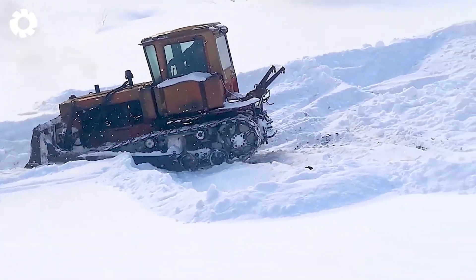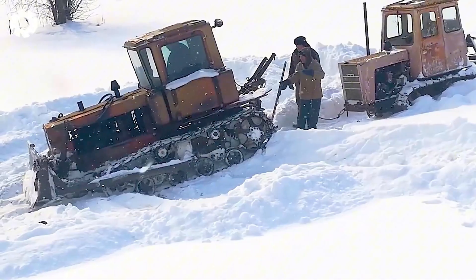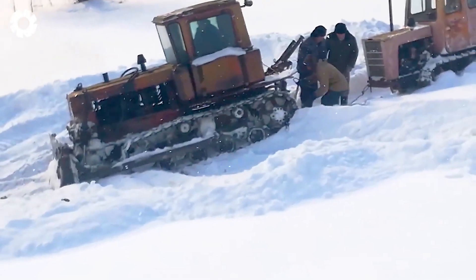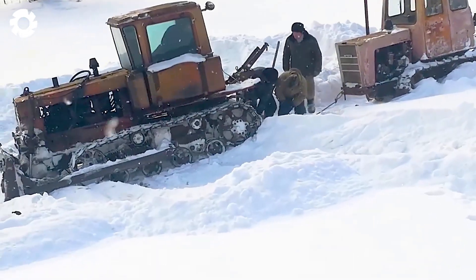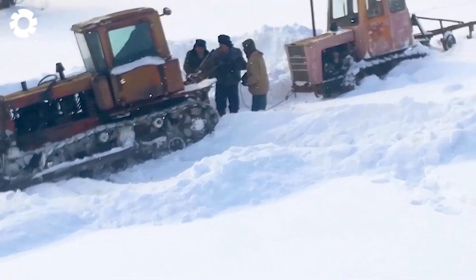Wow, that's impressive! The DT-75 snowplow is struggling through the thick snow to clear a path, preparing for its next mission towing the T-54 tractor. With its powerful engine and special design, the DT-75 not only clears snow but also overcomes every harsh challenge it faces.